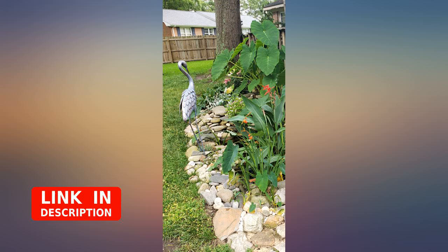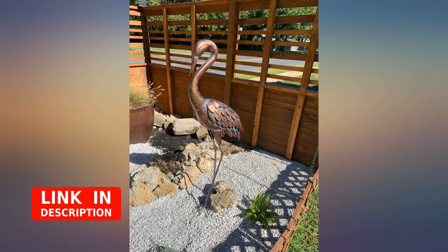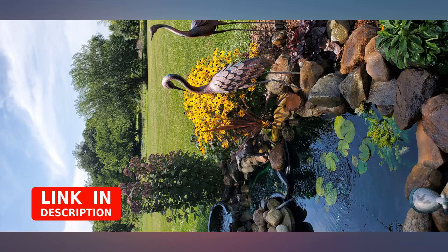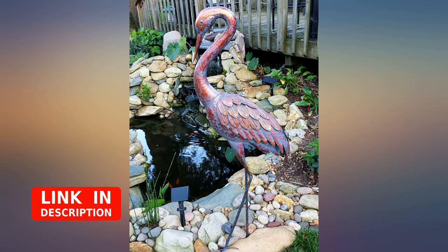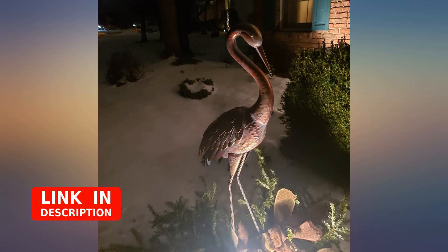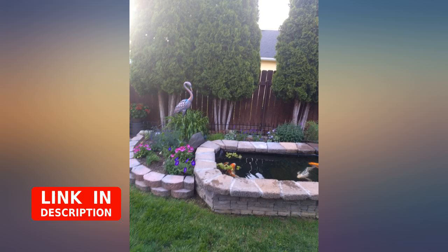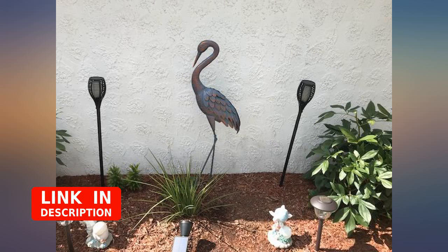Amazon and the seller were great — when my first statue arrived there was an issue with a weld in one of the legs not holding him upright. One phone call and a replacement was on its way and was delivered promptly, so I was able to use him as originally intended. Return of the broken one was easy — hustled him back into the box and dropped off at my neighborhood Kohl's. I also was not charged for the replacement; they trusted that I would return the original, which I appreciate because I hate tying up funds with returns.